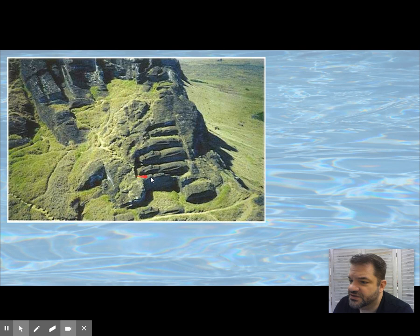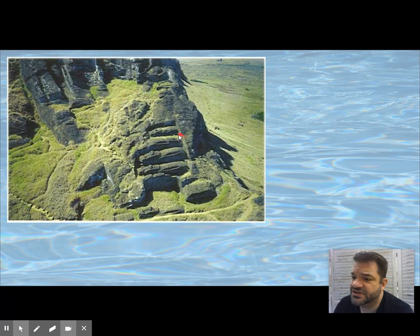You can see the construction of several giant Moai that were never finished — they began to be dug out of the mountain. They started small and then became larger through the years; it kind of became a competition for who could build the biggest.